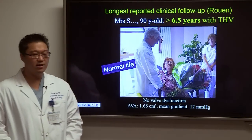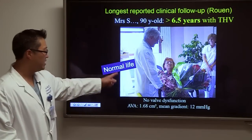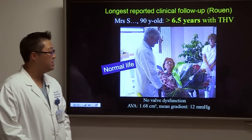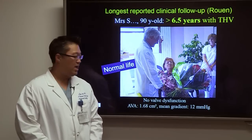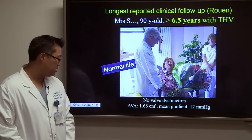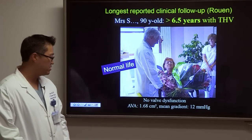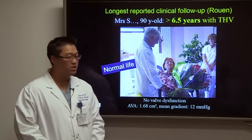Dr. Cribier's patient in France, now over 90 years old, had her transcatheter heart valve implanted over six and a half years ago and her valve is working great. Her valve area is now 1.7 — mild aortic stenosis — with a mean gradient of 12, and she's living a good life.